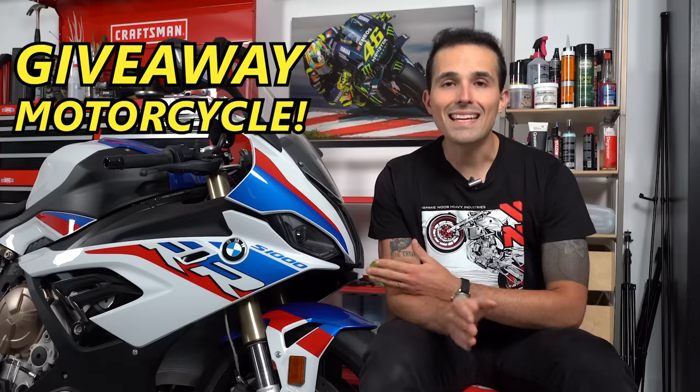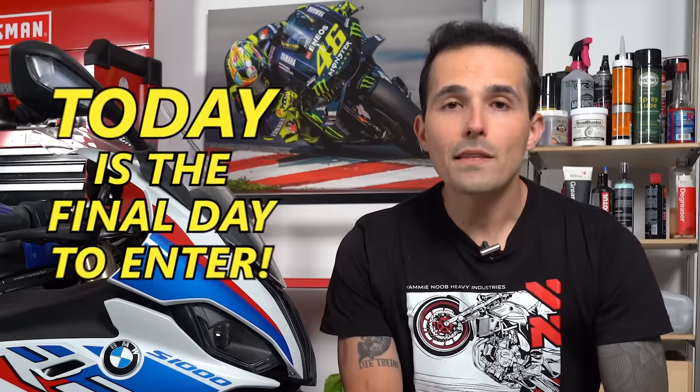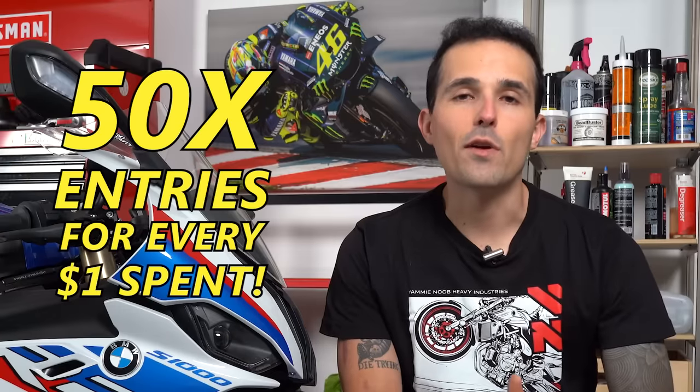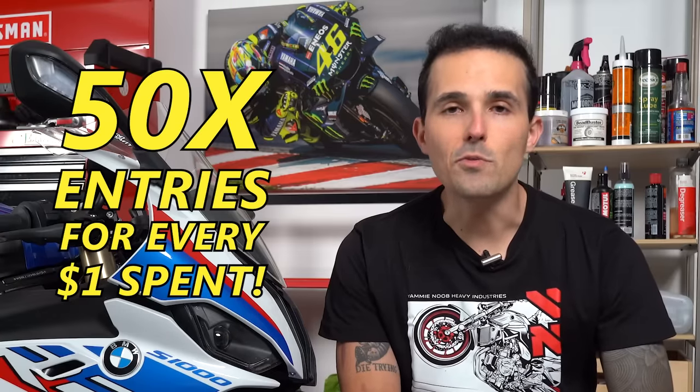The most important part about today's video is that this BMW S1000RR is a giveaway motorcycle, and today is the last day you have to get entered to win it. We are wrapping the sweepstakes up today and you do not want to miss your chance — with 50x entries for every dollar you spend over on yammynoob.co.